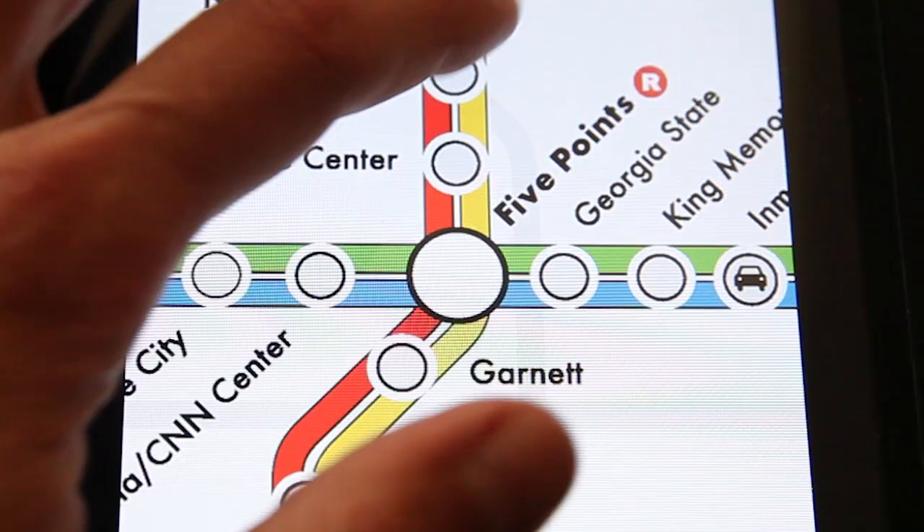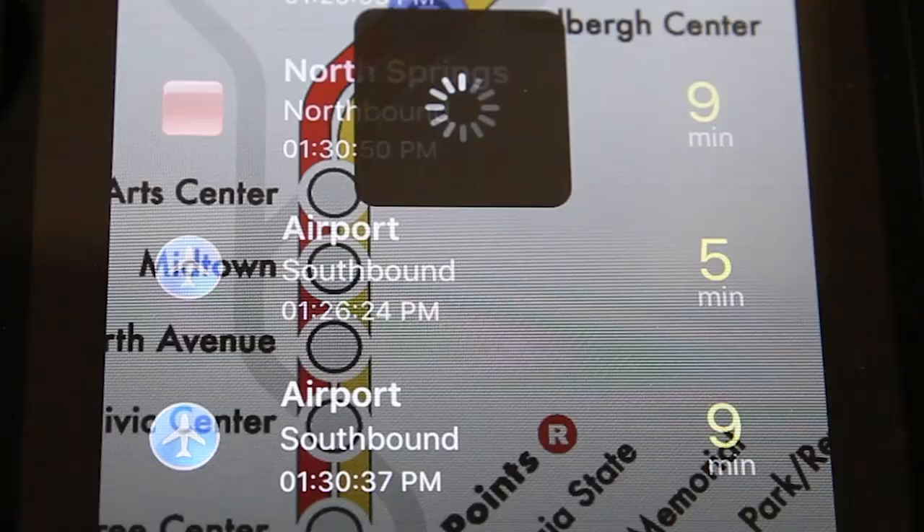The MARTA on the go app is a free download for both iPhones and Androids. I can open the app, choose my station, and see rail schedules and real-time arrivals.